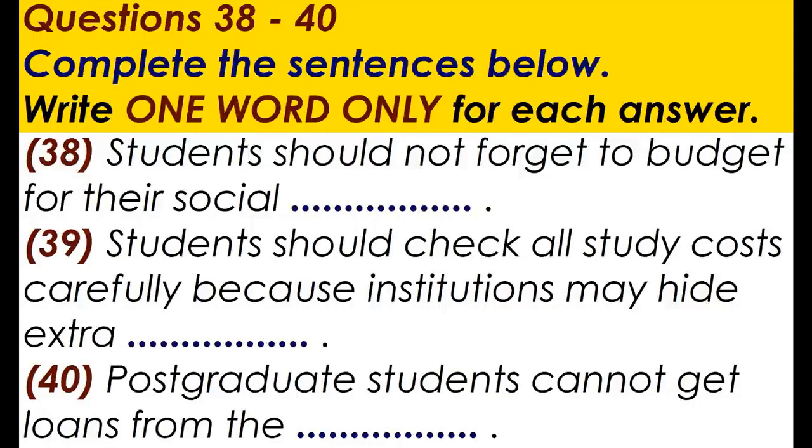The postgraduate community in Britain is multinational, has a wide range of experience of life and work, and an exciting mix of goals — both career and academic. Being a postgraduate student should be a productive and fulfilling thing to do, and you will become part of a diverse and motivated social group. That is the end of part four. You now have half a minute to check your answers.